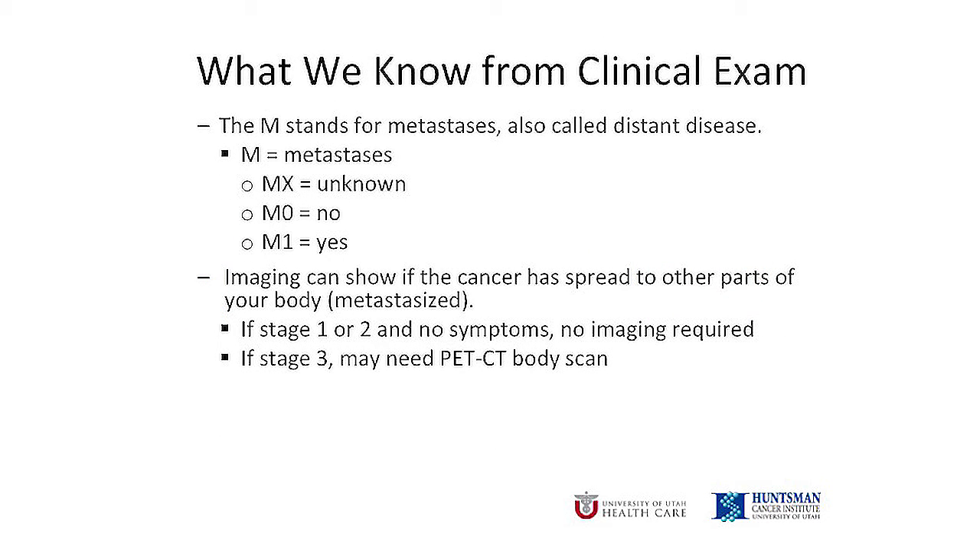The last part of staging is M, which stands for metastasis. A metastasis is cancer that has spread from the breast to other parts of your body. If you have an early stage cancer, the likelihood this has happened is very, very low, so we don't do any special tests to check. If you have a later stage cancer, your surgeon may recommend a special scan to check for cancer in other parts of your body.